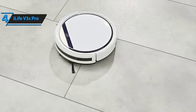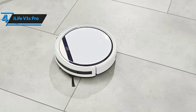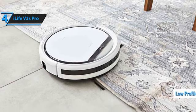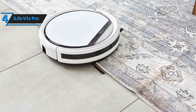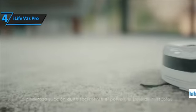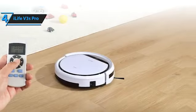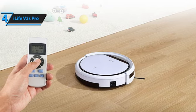This robotic vacuum is perfect for handling dog and cat hair without tangling, and it works efficiently on hard surfaces, tiles, laminate, stone, and low-pile carpets. Its low profile allows it to navigate under beds and furniture easily, while integrated infrared sensors detect obstacles and prevent falls. This device can be programmed to clean your space on a set schedule and will return to its charging base automatically when the battery depletes after approximately 100 minutes of cleaning.